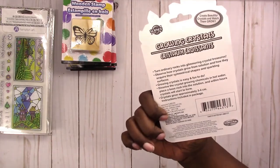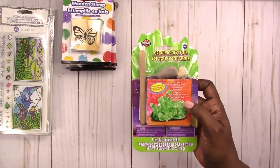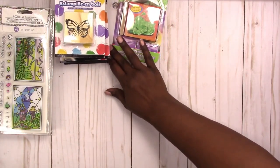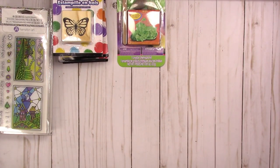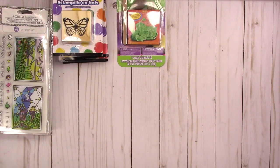I picked up those, and then I just got a little fun goody toy for my youngest son — it's growing crystals. I don't even know if this works, but he likes science-type things, so I just grabbed that for him to play around with.